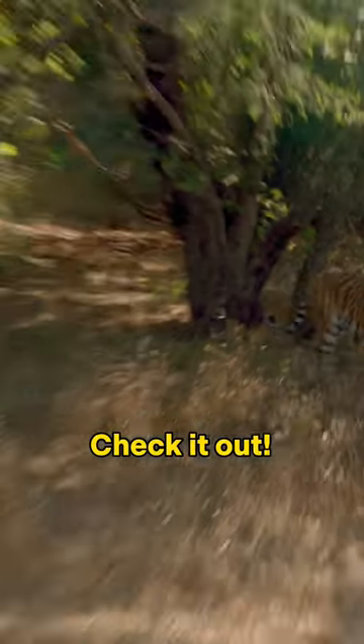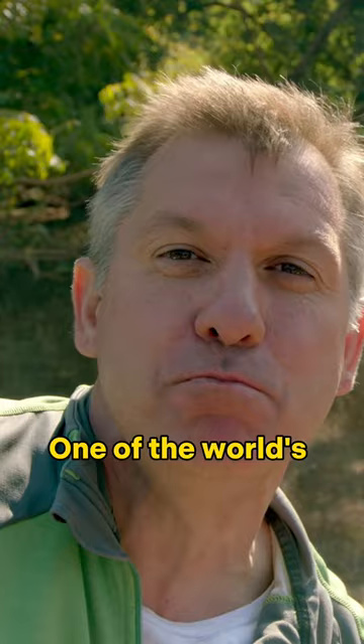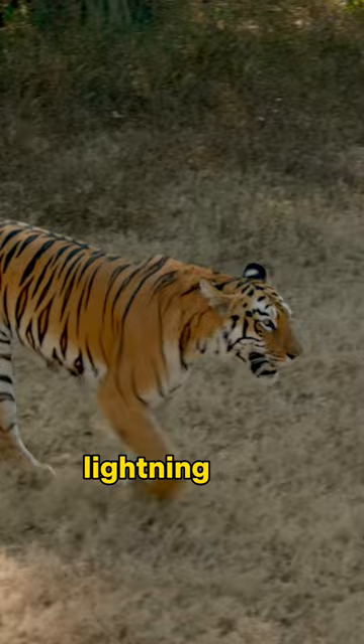Check it out! The Bengal tiger — one of the world's mightiest land predators, with super-strong muscles and lightning-fast reflexes.